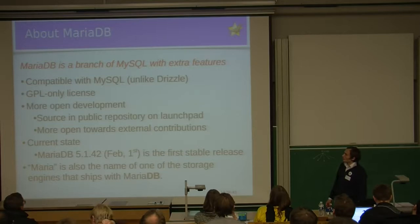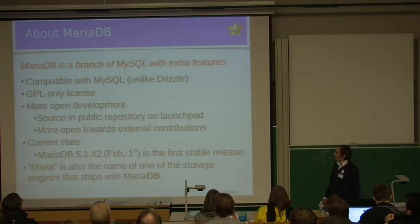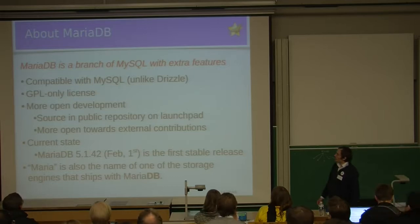It's possible to merge changes from MySQL to MariaDB with some effort. We offer only a GPL license, unlike Sun MySQL which offers both GPL and a commercial license. We strive to have more open development — all source code is in a public repository on Launchpad, and we simply don't have any private trees. We try to be more open towards external contributions.